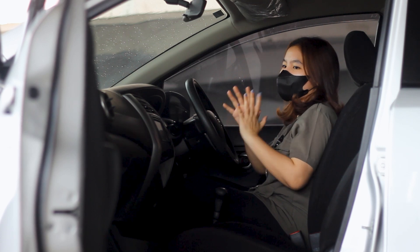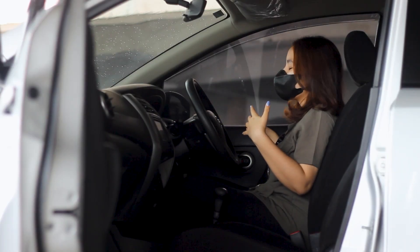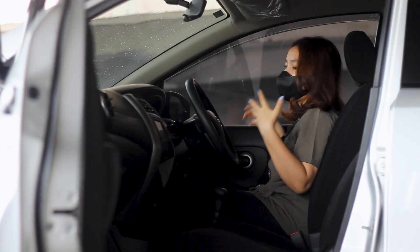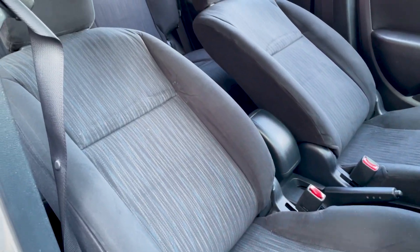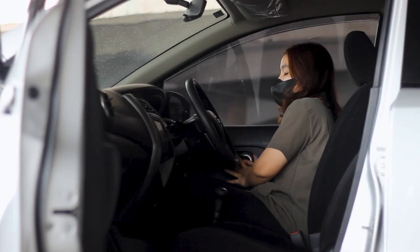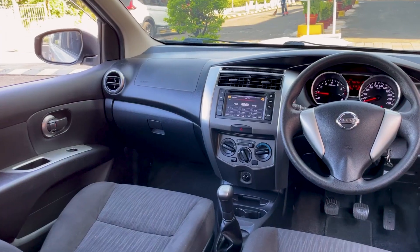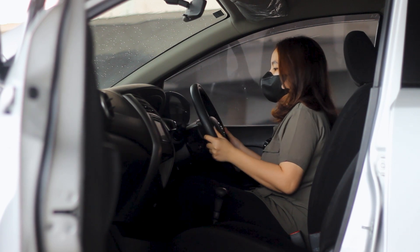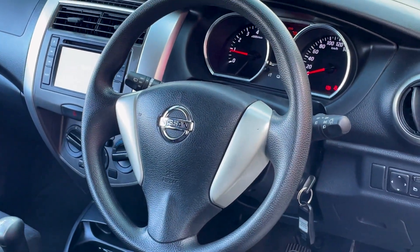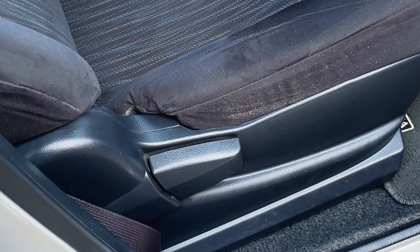Kita bakal bahas bagian interiornya, dimulai dari depan. Untuk door trim-nya masih hard plastik, warna hitam semua. Bahan joknya sudah kulit. Di sebelah pintu ada pengaturan power window dan sentralok. Ada AC dengan model AC bulat khas Livina, kanan dan kiri. Untuk setirnya baru tilt saja, cuma bisa atas-bawah. Pengaturan jok masih manual, baik penumpang maupun driver, maju-mundur dan sandarannya diatur dari sebelah kanan di bawah.